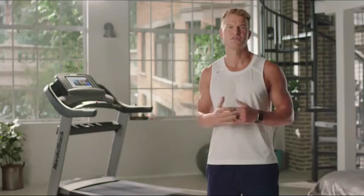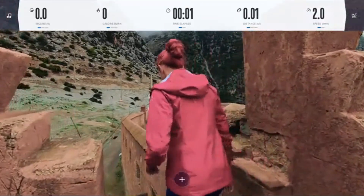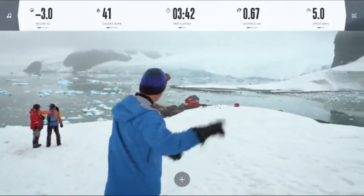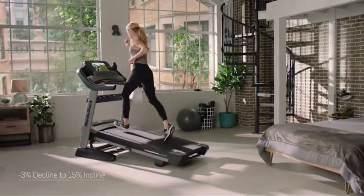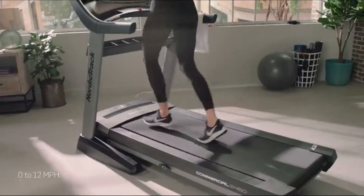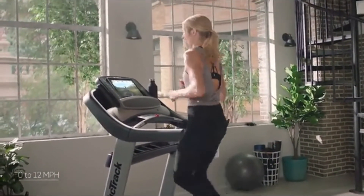From world-class trainers like Tommy Rivers-Busey, Hannah Eden, Johnny Gill, and so many more — including me, John Peele — I have workouts from Thailand all the way to the breathtaking mountains of Antarctica. Personal training in your home, where your trainer controls your machine to match the speed, incline, decline, and duration of every prescribed workout. This experience is the undeniable difference available on the Commercial 2450 treadmill.